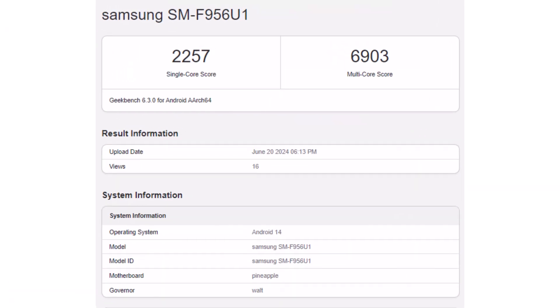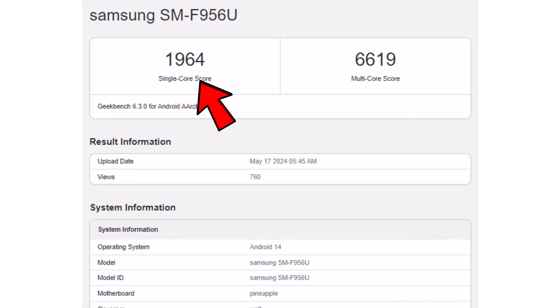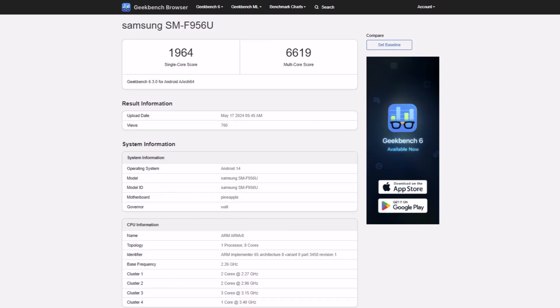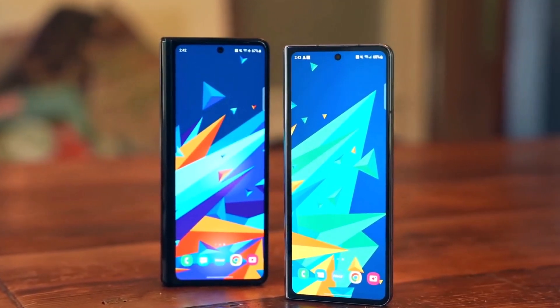The Samsung Galaxy Z Fold 6 got a single-core score of 2,257 and a multi-core score of 6,903. This is higher than the previous test scores of 1,964 for single-core and 6,619 for multi-core, showing a big improvement. Since the hardware listed is the same, the higher scores are likely because the phone is now better optimized as it gets closer to release, or simply because benchmark scores can vary between tests.